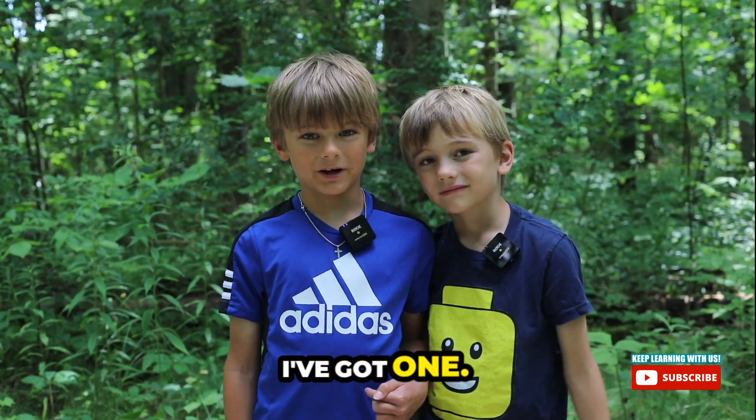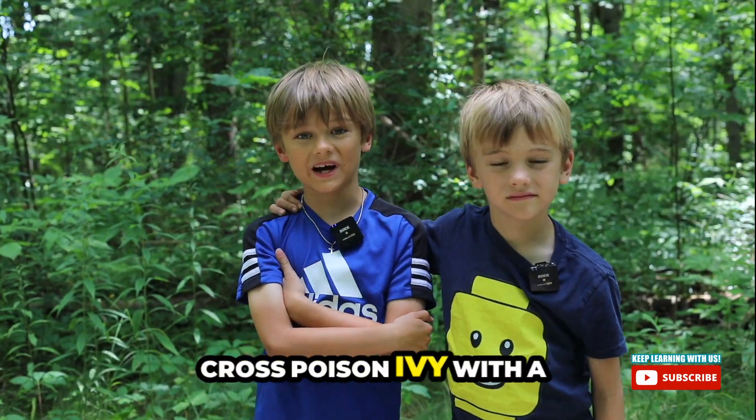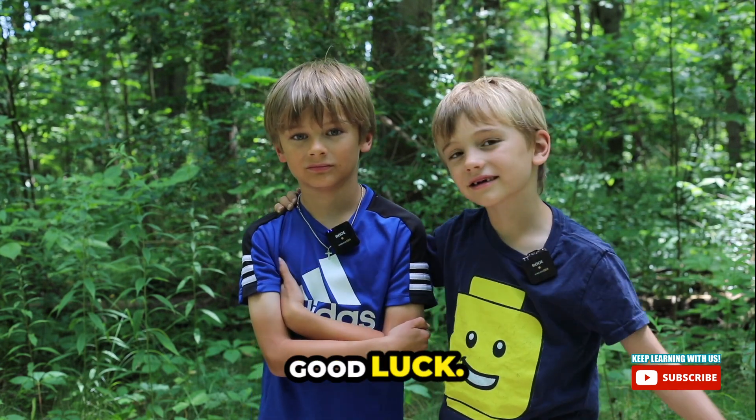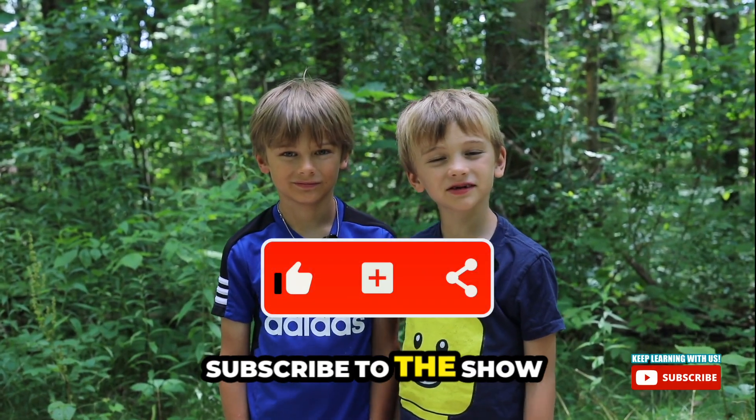Joke time! What do you get when you cross poison ivy with a four-leaf clover? A rash of good luck. Thanks so much for joining us. Subscribe to the show.